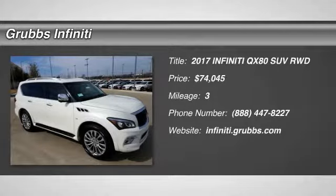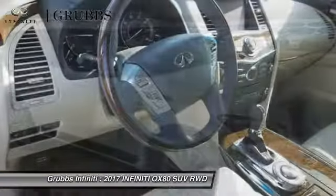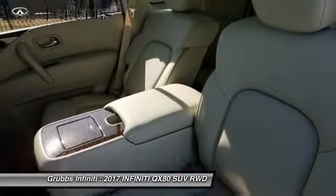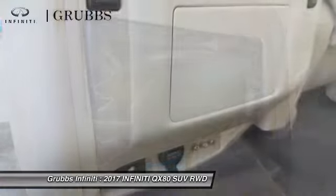2017 Infiniti QX80. If you are in the market for a full-size luxury SUV with all the latest technology to make driving easier, look no further than the Infiniti QX80. It packs a strong engine, excellent manners, and a well-equipped cabin.